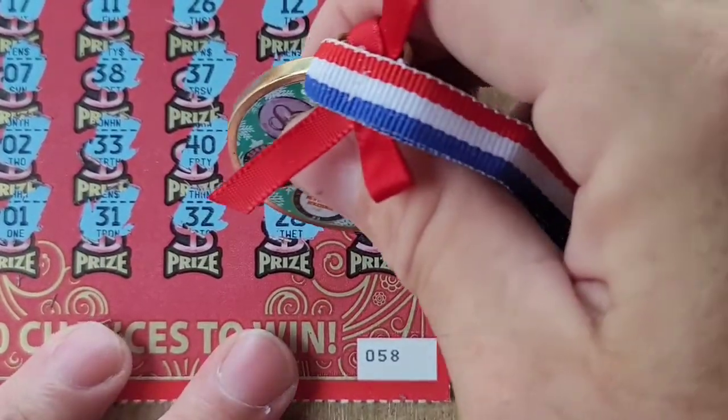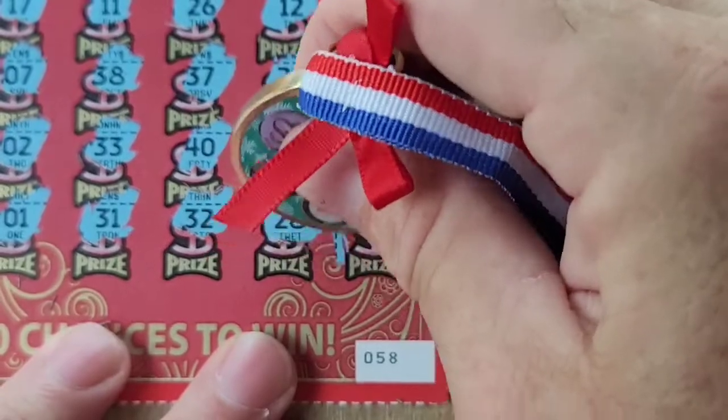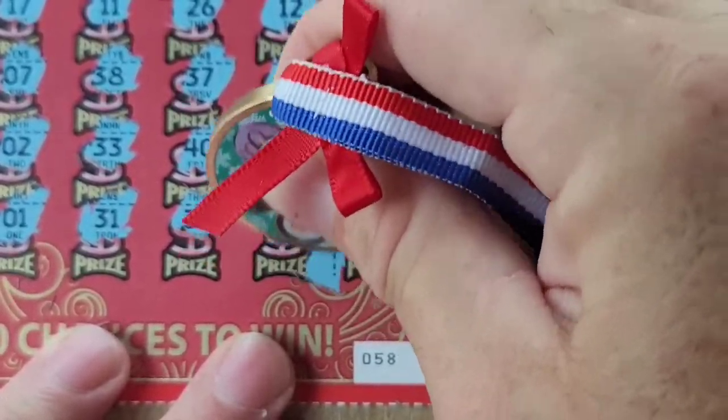We got the match right there on the 28 — let's go see what that is. Starting right here — there's little zeros and five dollars. Five dollars, that's right!